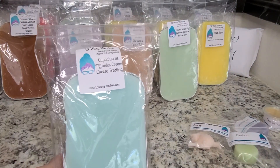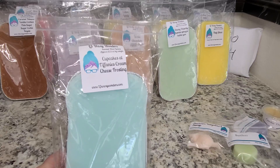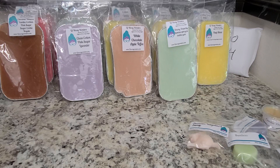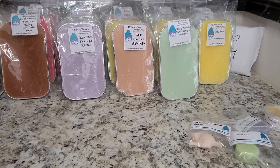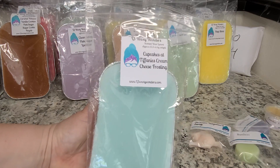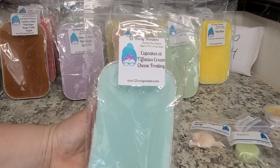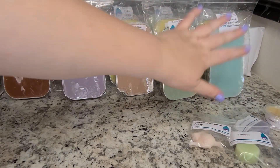Next is a scent I was really interested in — hoping the cream cheese frosting would come out — and this is Cupcakes at Tiffany's Cream Cheese Frosting. I was hoping I could smell the frosting part and not just Cupcakes at Tiffany's. The cream cheese frosting is very pronounced in this blend — it smells just like thick cream cheese frosting on top of a carrot cake or something. Delicious. It's not just Cupcakes at Tiffany's; it's really sweet and decadent.